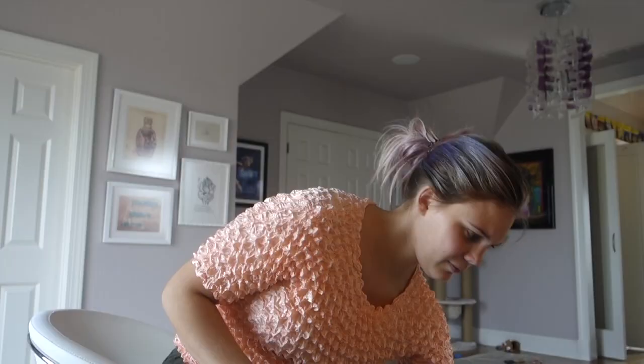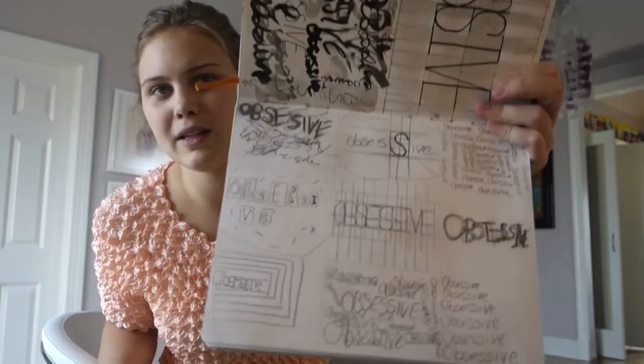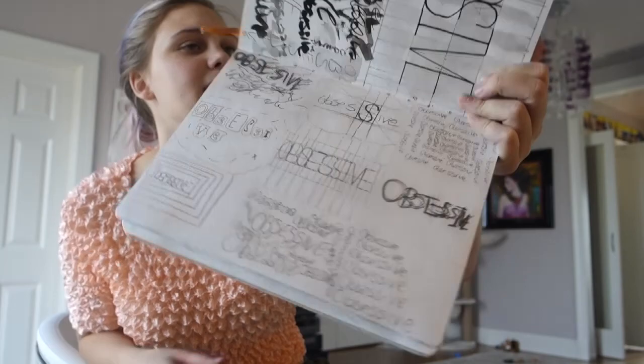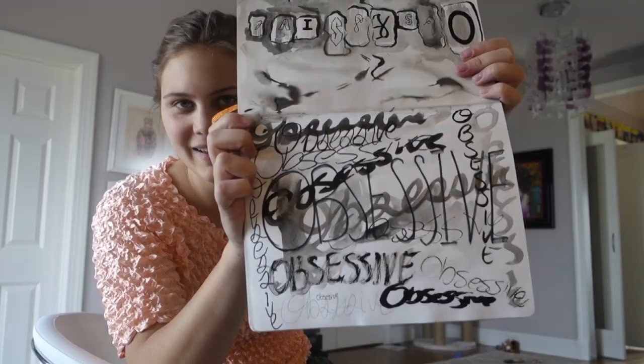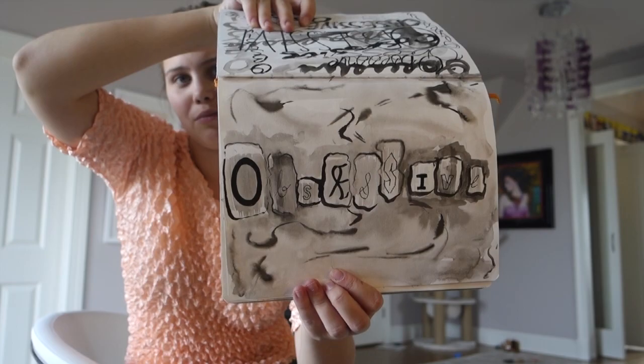I struggled with this project because I had a ton of ideas for it. This was my first stage of thumbnailing where I was going through a bunch of ideas, then here were even more ideas. This one was kind of as if it was written out of cut-up cereal boxes. And yeah, that was 'obsessive.'